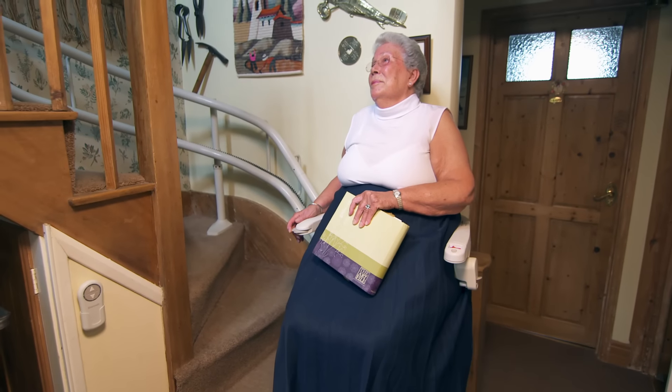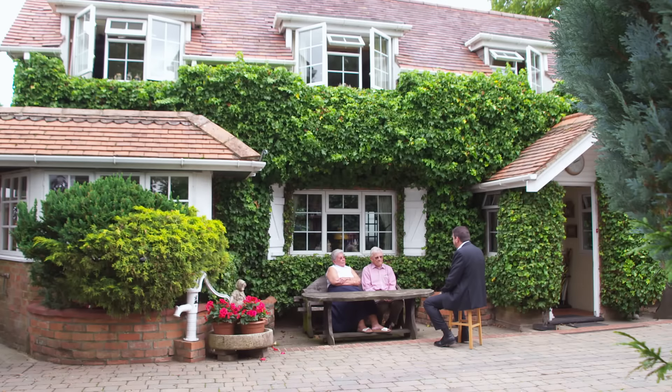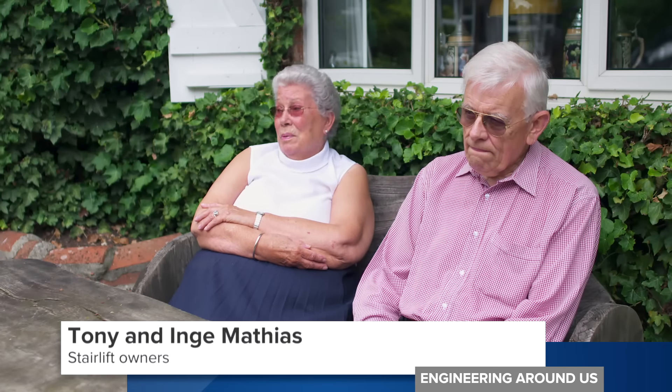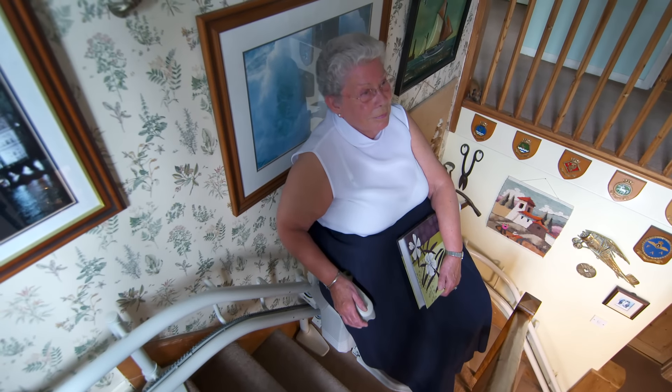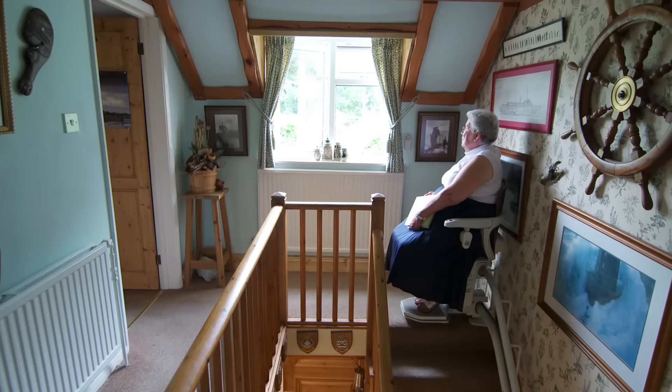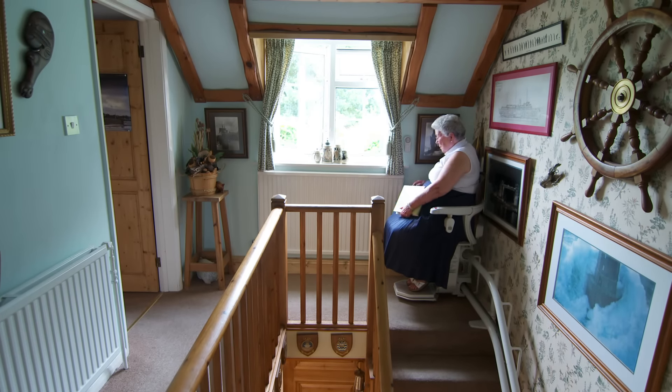And to understand just how beneficial a stairlift can be, you merely have to talk to one of Stanner's customers. It's a cliche, I suppose, but what did I do without it? I was going up and down the stairs like the dog, and that was getting difficult, so I knew something had to be done. At the top of the stairs there she stood up, and I was just worried that one of those days I could topple down. Yeah, and I wouldn't have been able to catch you.